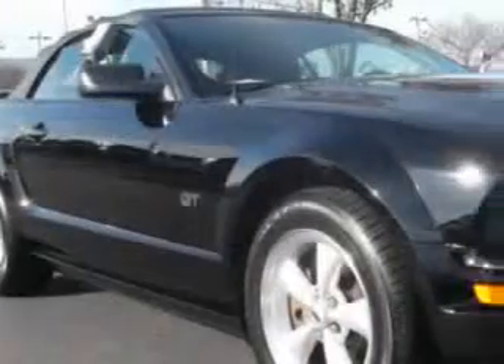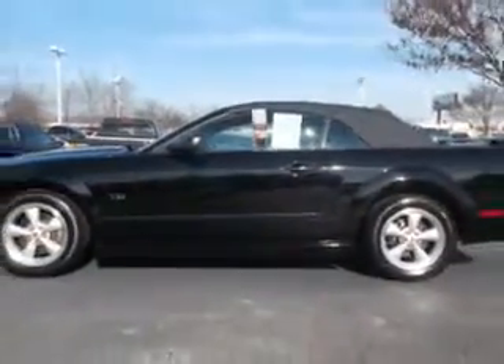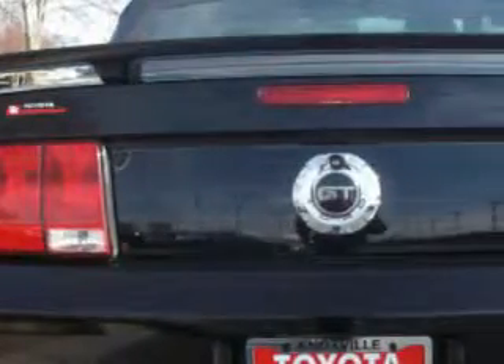You will love this Black Clearcoat 07 Ford Mustang GT, equipped with an 8-cylinder engine and a manual transmission with 89,240 miles. Enjoy this great car with features like power convertible top, tire pressure monitor, and on-steering wheel audio and cruise controls.